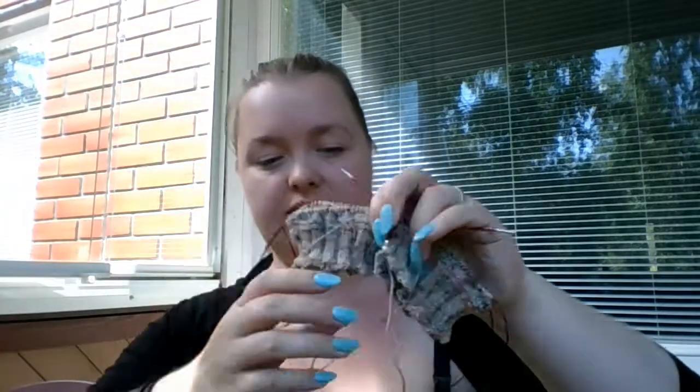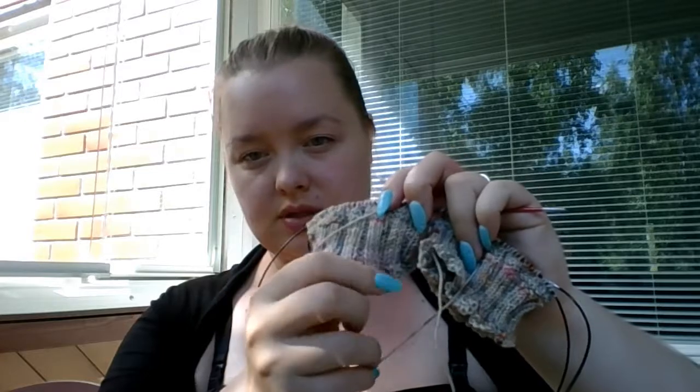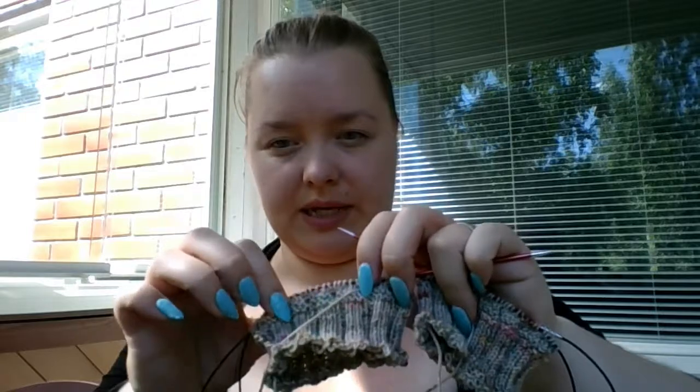I did get them started on Saturday, and I knit on them a little bit on Sunday evening after I had come home. This is how much I have: I've done the start and the ribbing, and I've started on the leg pattern.